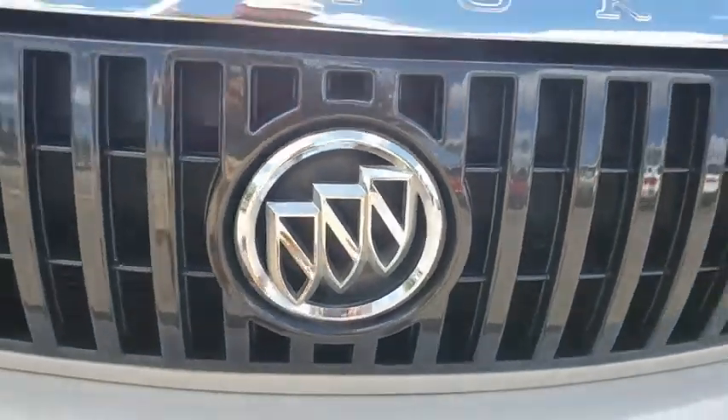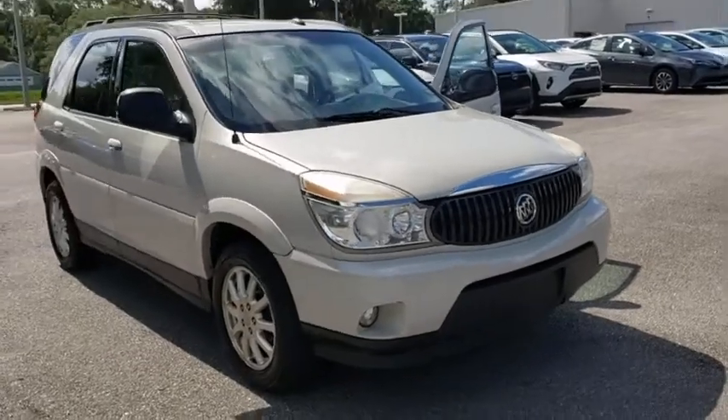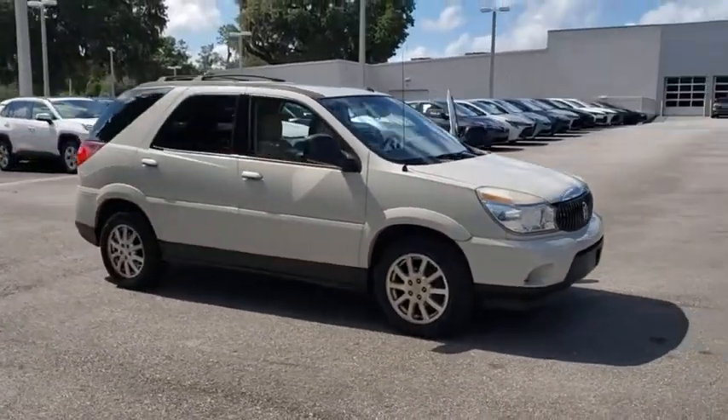Make a great choice today with the 2007 Buick Rendezvous. The Buick Rendezvous is easy to like, with solid engineering, useful flexibility, and a handsome appearance.